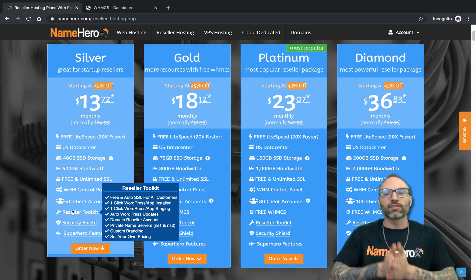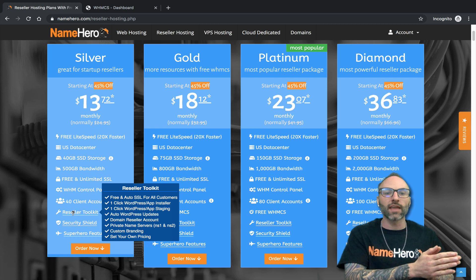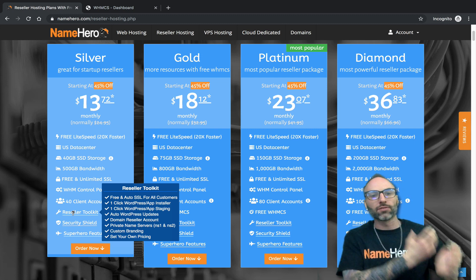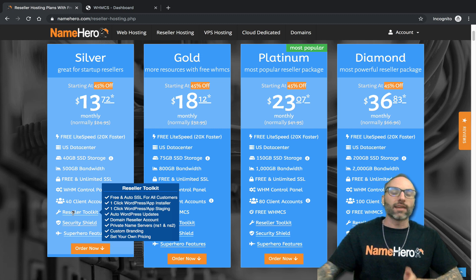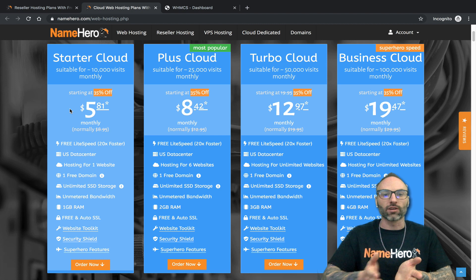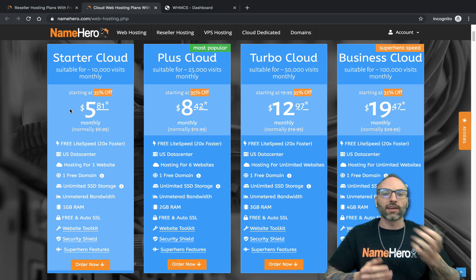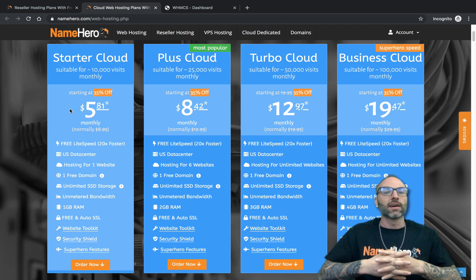For example, if you're a reseller of NameHero and your customer has their domain at GoDaddy or Namecheap or another registrar, they want to connect to your hosting at NameHero. In order for that customer to do so, they have to update their name servers at GoDaddy or Namecheap to point to your hosting. At NameHero, if someone signs up for our hosting services, we provide them with a set of name servers — normally NS1 or NS10 or NS60.namehero.net and NS61 or NS62.namehero.net. That's what connects the domain to the hosting, so you can have your domain wherever and your hosting wherever — the two are not dependent on each other.